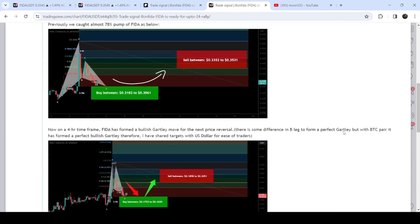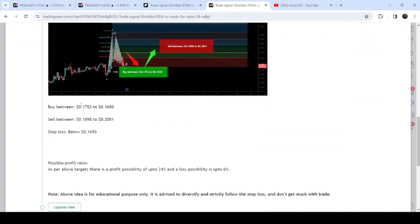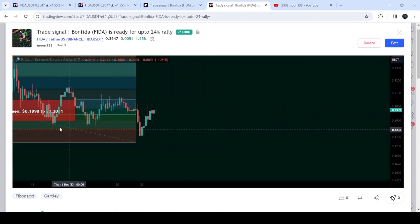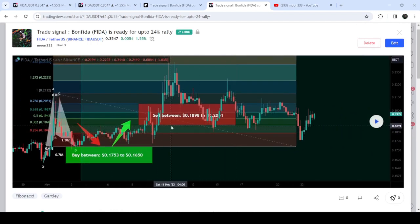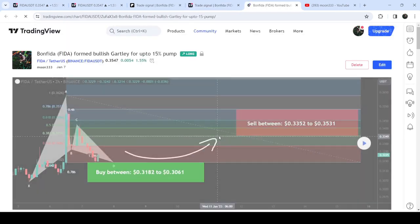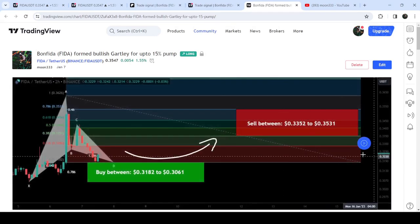This was the complete trade setup — you can see this was the buying range, the sell target zone, and the stop loss. If I play this chart, you can see that the price started another very nice reversal, and this was almost a 40% pump on the four-hour time frame chart. Before that, I shared this harmonic bullish gartley pattern in the month of January 2023.